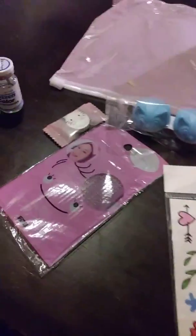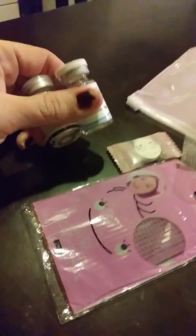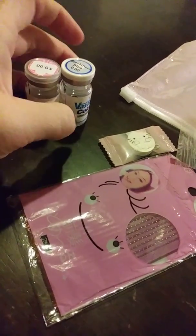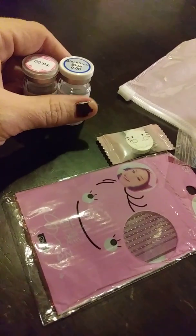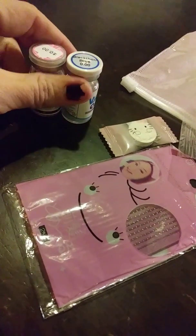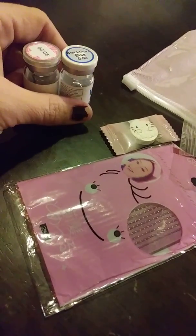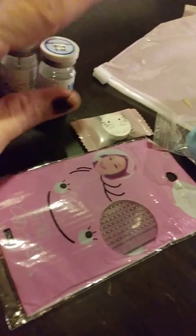They wrap it very well. On the contact lenses, they will put them wrapped up in this foamy type material — not styrofoam, but real thick padding — to protect them. So they wrap them very well, and all this stuff will come in here.